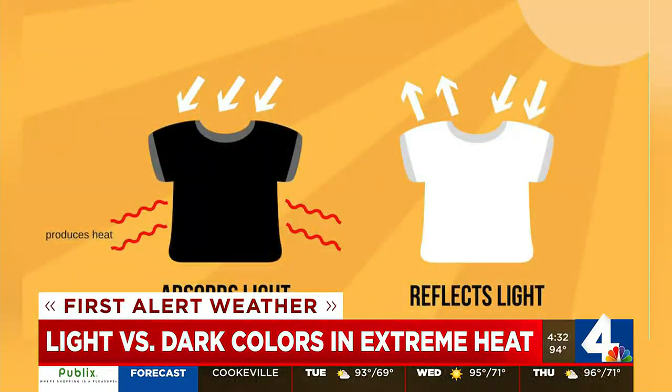The reason this occurs is because darker colors absorb more sunlight than lighter colors, causing them to heat up faster. Lighter colors reflect more of the sun's energy, which makes them cooler to the touch.